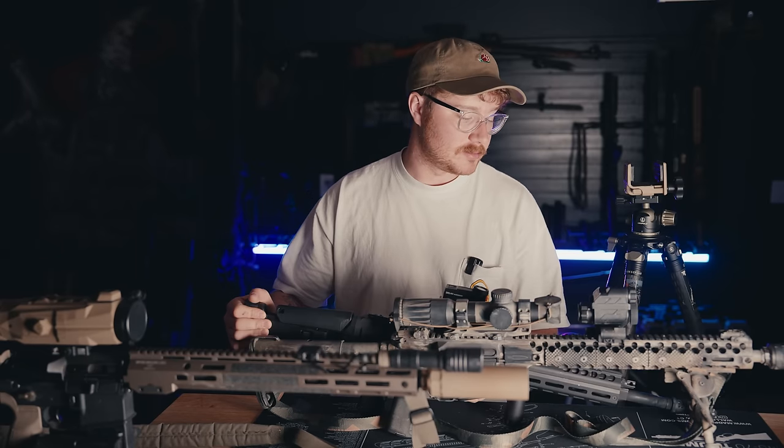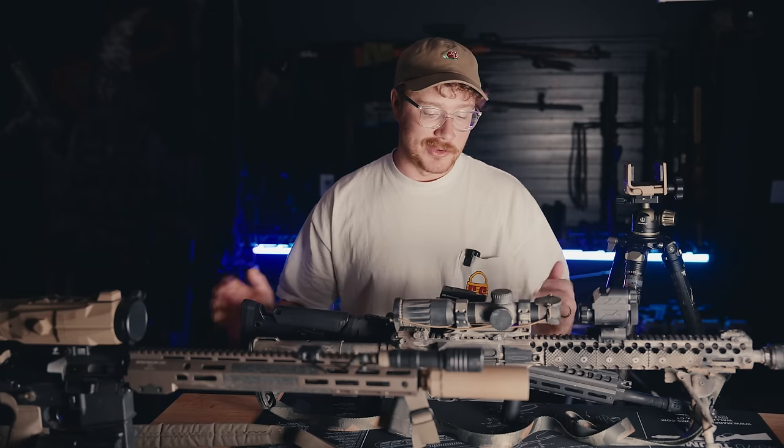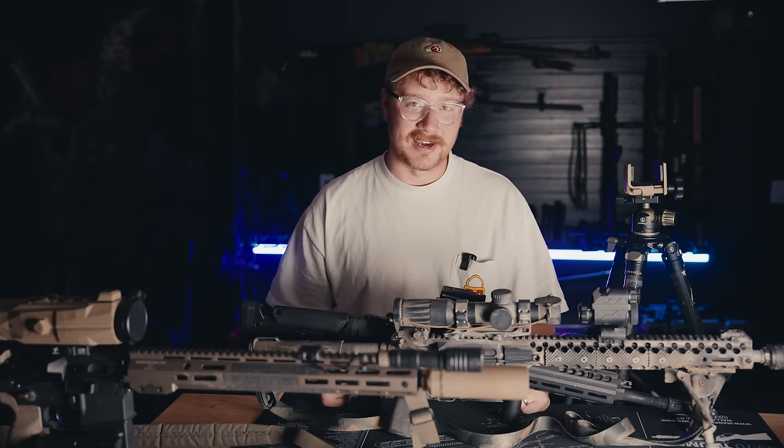I would never lie to you guys. I didn't use the night vision optic enough to give a real opinion, and I don't have a great use case for it because I do own dedicated night vision. Closing out.